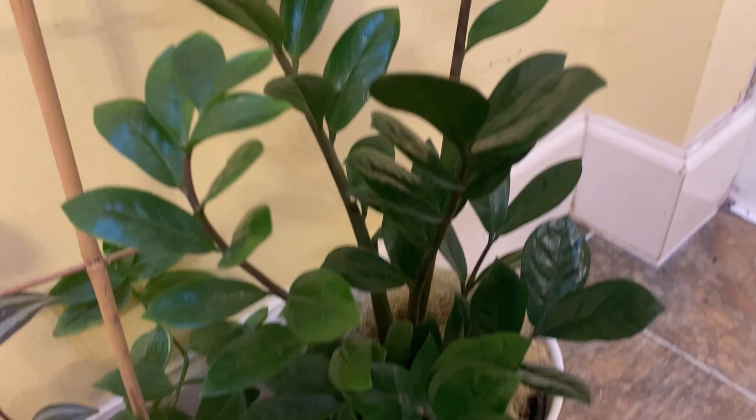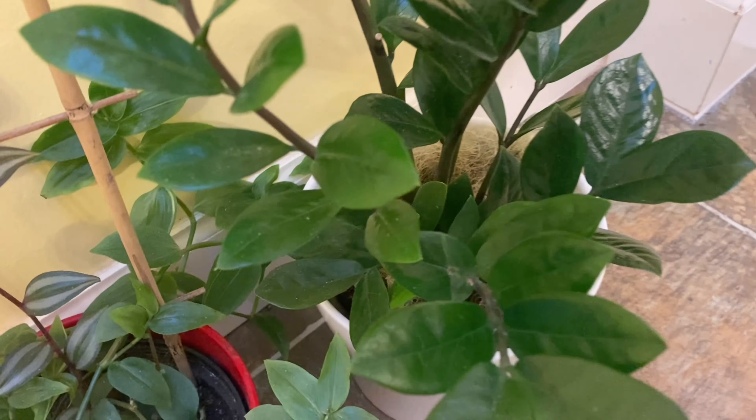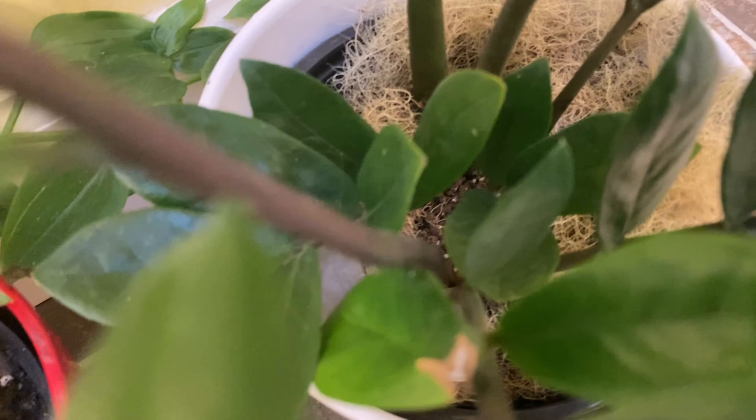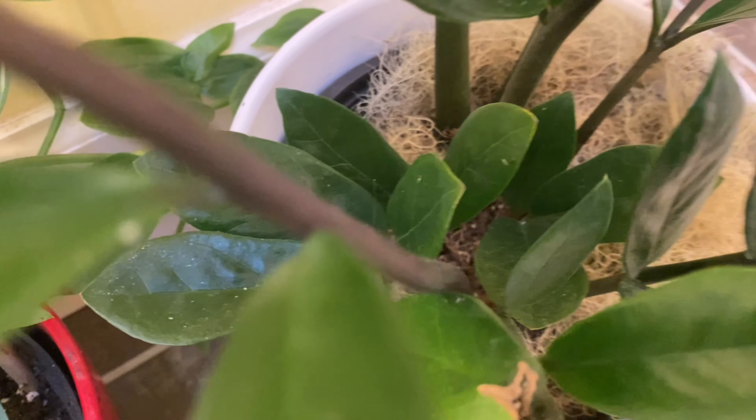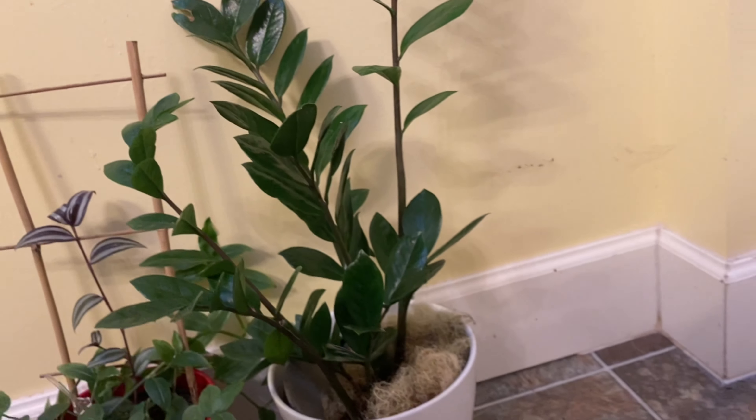I swear I dusted this yesterday — it's already dusty again. But it's so beautiful. It has so many little branches, and I love the way it looks.